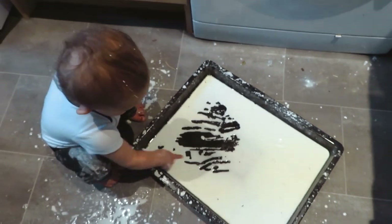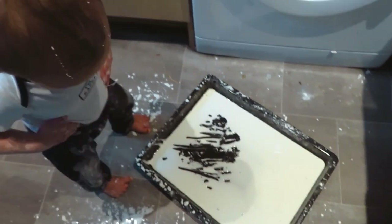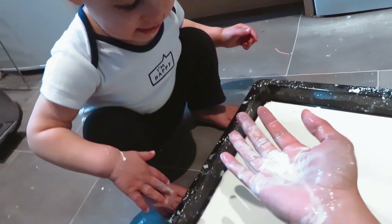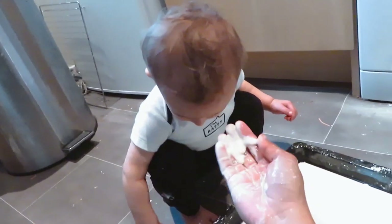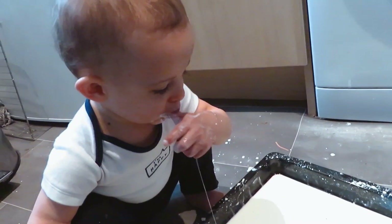The next two activities are going to be messy. Here we've made some homemade slime with corn flour and water. It mixes into such a fascinating texture which is sort of a solid but also sort of a liquid. You can always add some food colouring to make it more interesting. It's also quite safe at this age as it won't harm them if they manage to eat a little of it.